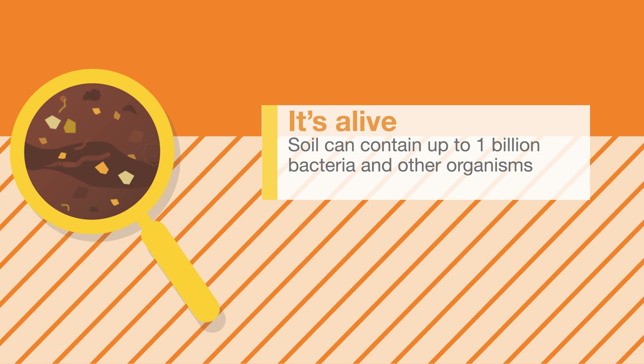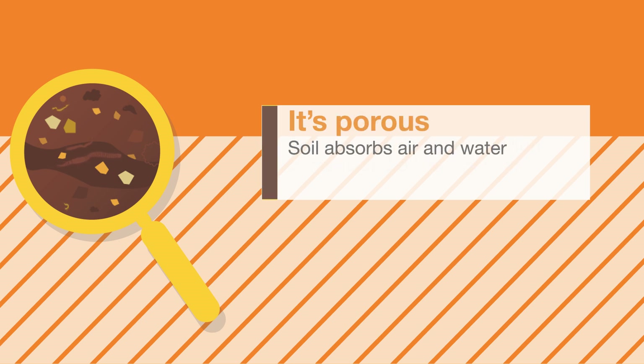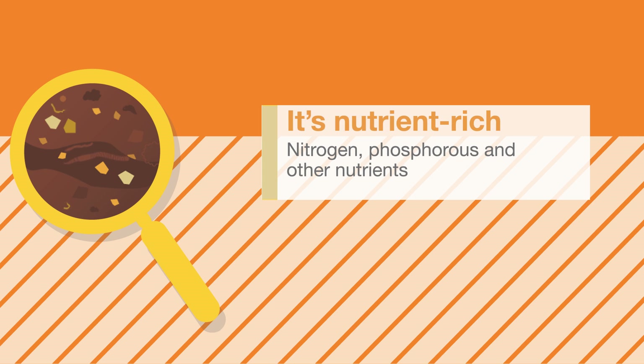A spoonful of healthy soil may contain 1 billion bacteria and other organisms. Pore spaces in the soil absorb air and water and provide nutrients such as nitrogen and phosphorus, which are necessary for plant nutrition.